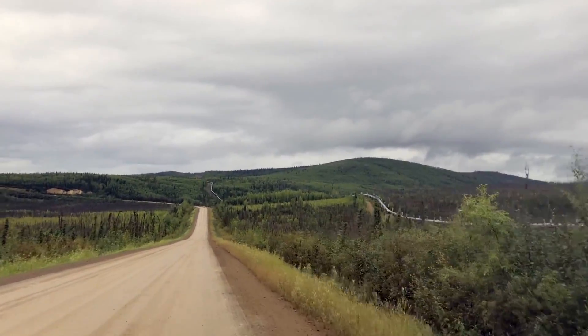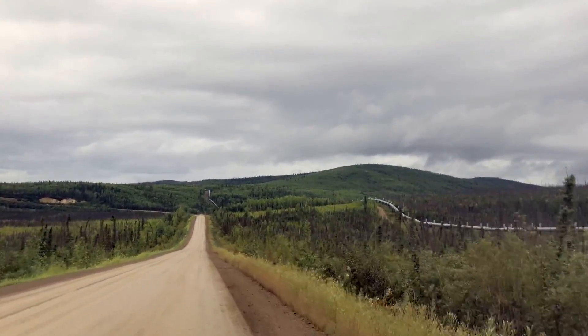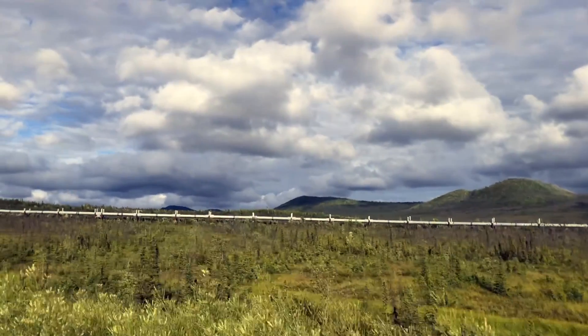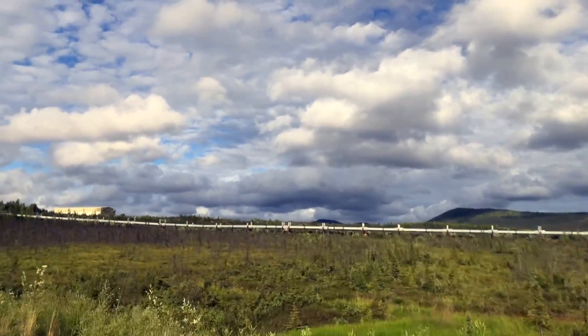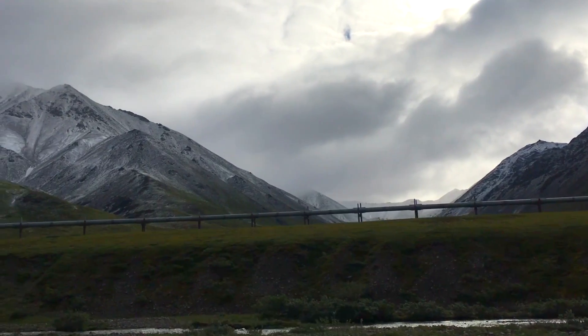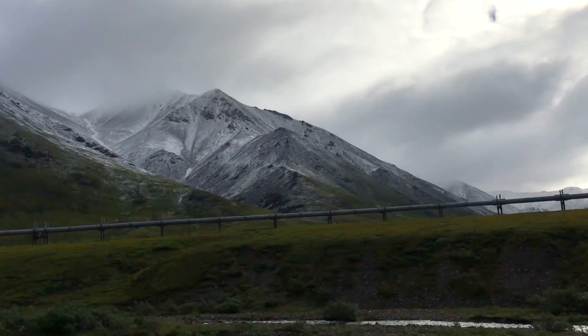As we were driving on the first day, I couldn't stop looking at the pipeline. I knew the highway went along the pipeline, but I didn't realize how visible it was going to be the entire drive. Even though it's a man-made object, it has a certain kind of beauty when you think about the feat of engineering it is.